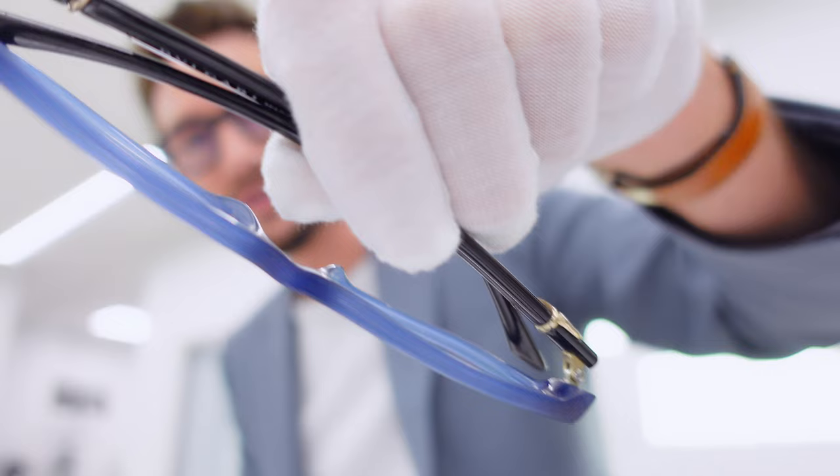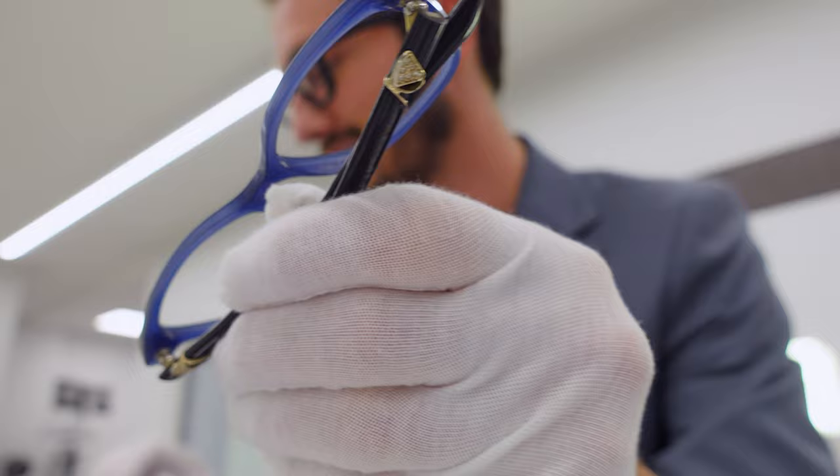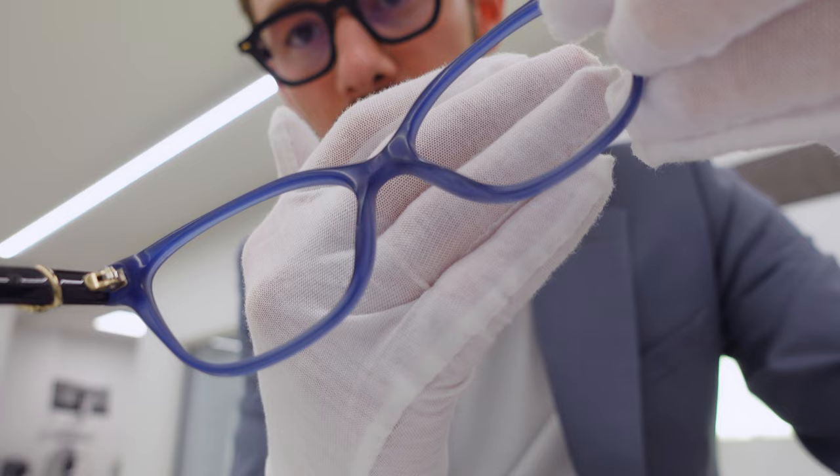Did you know that depending on the region where acetate is produced — China, Italy, or Japan — the moisture content and hardness actually differ? A Japanese acetate will lose a maximum of 2% of its moisture over time, whereas a Chinese or Italian made acetate frame can lose up to 10%. A great example is this Bulgari frame, again produced by Luxottica. It's five years old and you can see how much the finish has deteriorated — it was originally glossy but along the top it's become almost matte, and especially where it touches the nose it's really dried out.